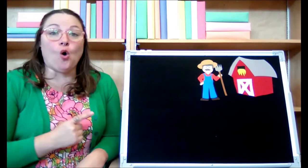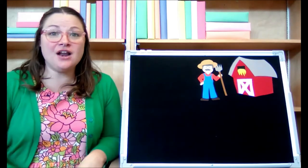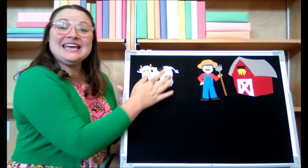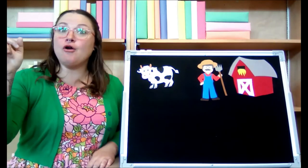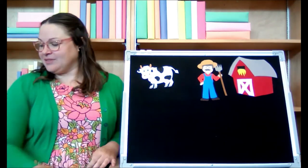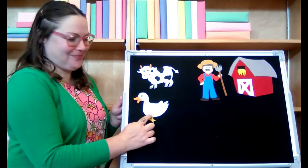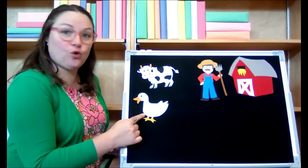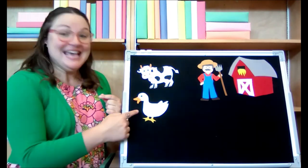Old MacDonald had a farm, E-I-E-I-O. And on that farm he had a cow — E-I-E-I-O. With a moo-moo here and a moo-moo there, here a moo, there a moo, everywhere a moo-moo. Old MacDonald had a farm, E-I-E-I-O. And on that farm he had a duck — E-I-E-I-O. With a quack quack here and a quack quack there, here a quack, there a quack, everywhere a quack quack. Old MacDonald had a farm, E-I-E-I-O.